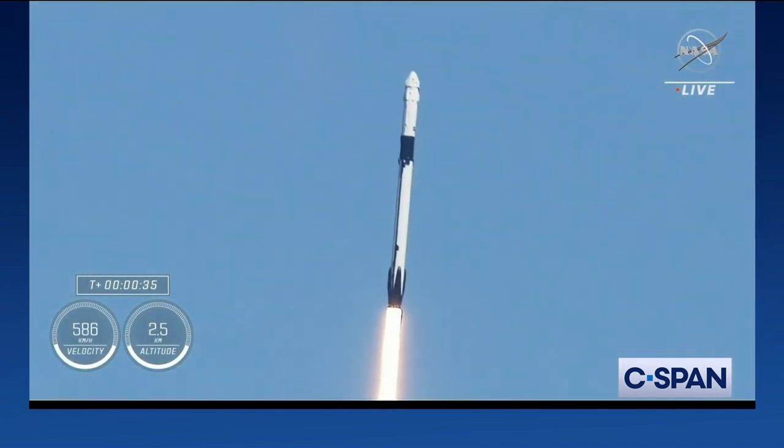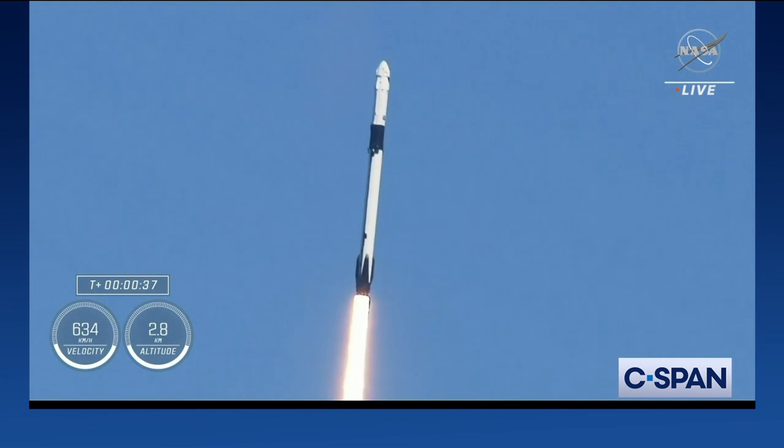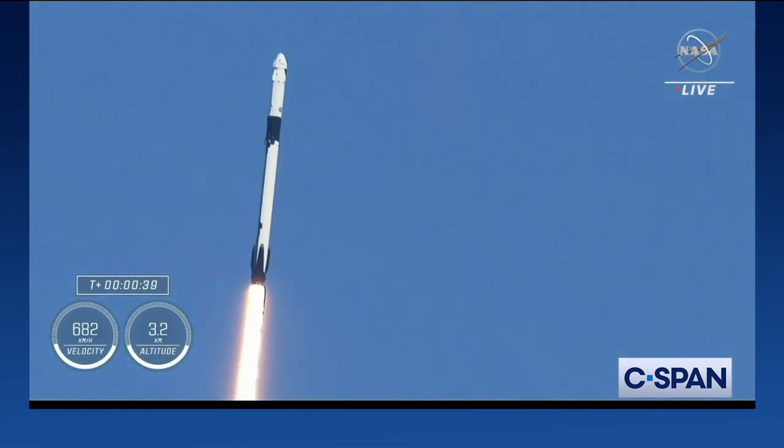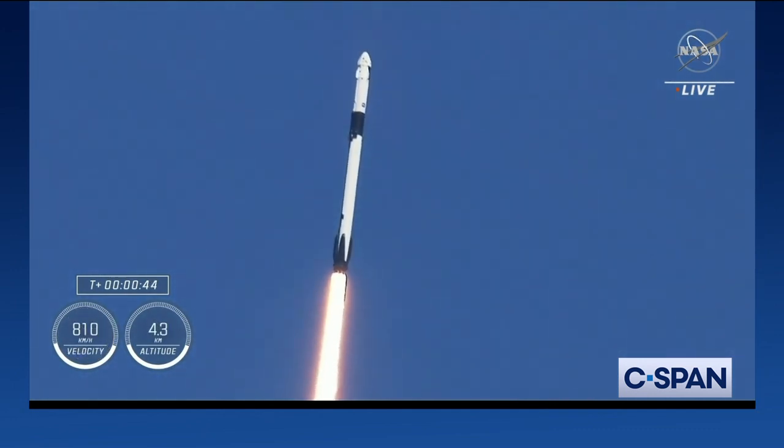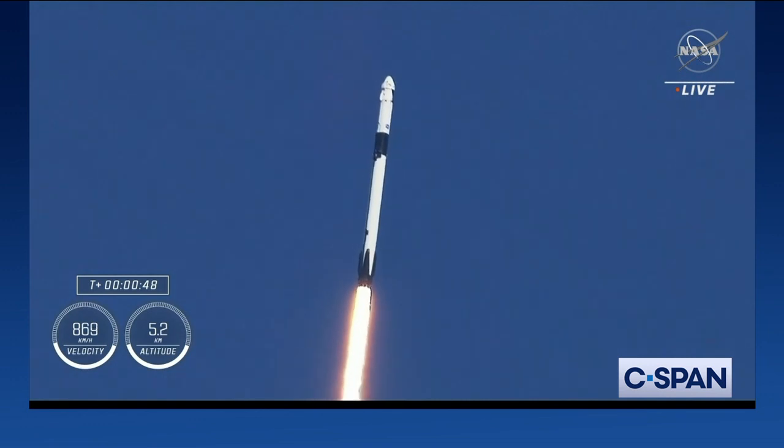We're now at T plus 35 seconds into the fifth rotational crew mission on board Dragon and Falcon 9. Coming up in just a few seconds, we'll hear the call out for stage one throttle down. Stage one throttle down.